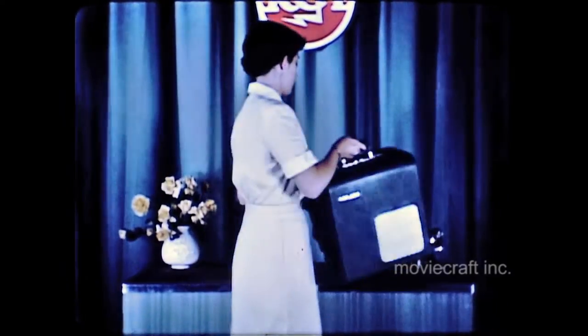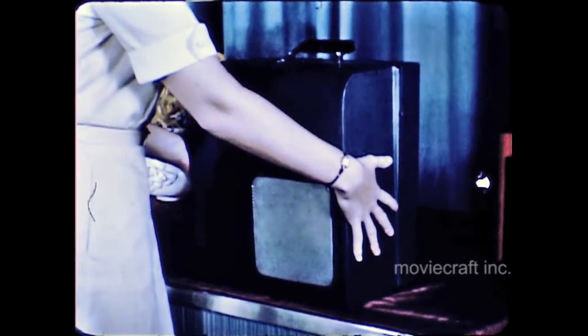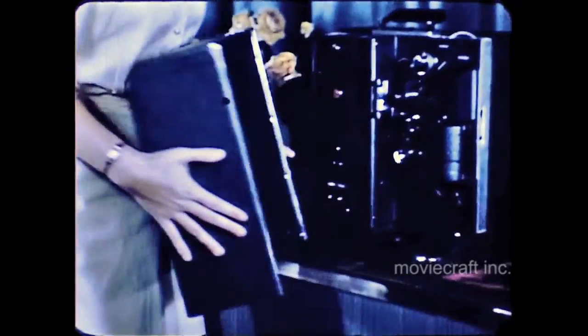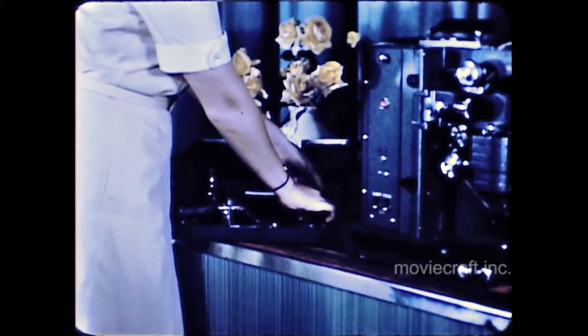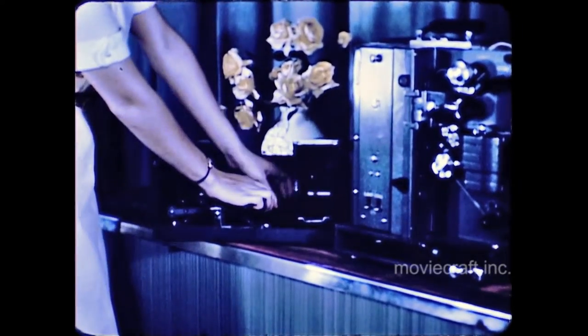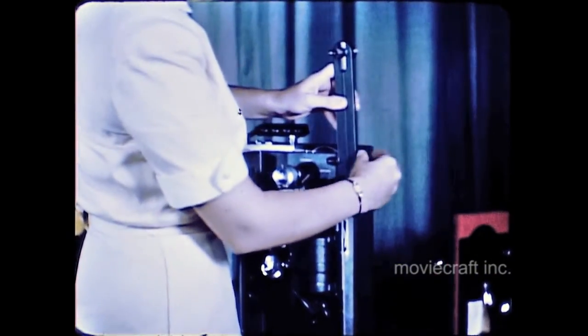Now something about its features. The projector is put into operation by simply releasing the latches and lifting the front cover from the machine. This cover houses the reel arms, speaker, and take-up reel. The attachment of reel arms is conventional, as on former models. These are quickly and easily positioned, after which the belts are put in place.